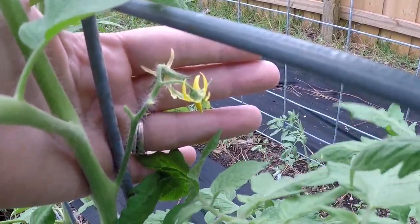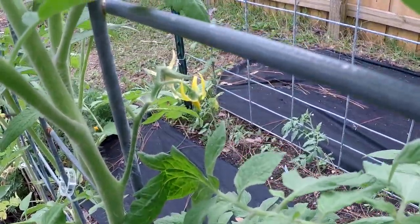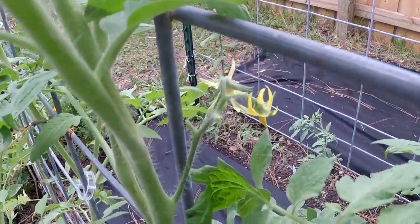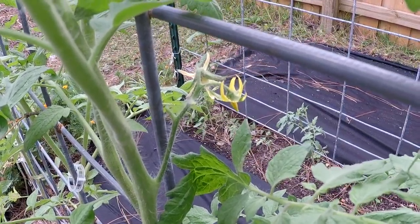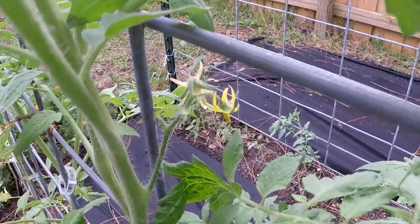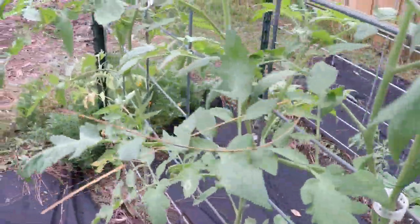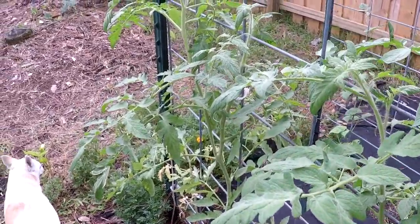There are my first blooms that I've actually made it all the way through. I think we might get some fruit set out of these. This week is going to be a wonderful week of much cooler weather — highs of mid-80s to low-80s, with nights anywhere from 68 to 71. That's the magic number. We're going to start seeing some good stuff happening from here on out in the tomato section.